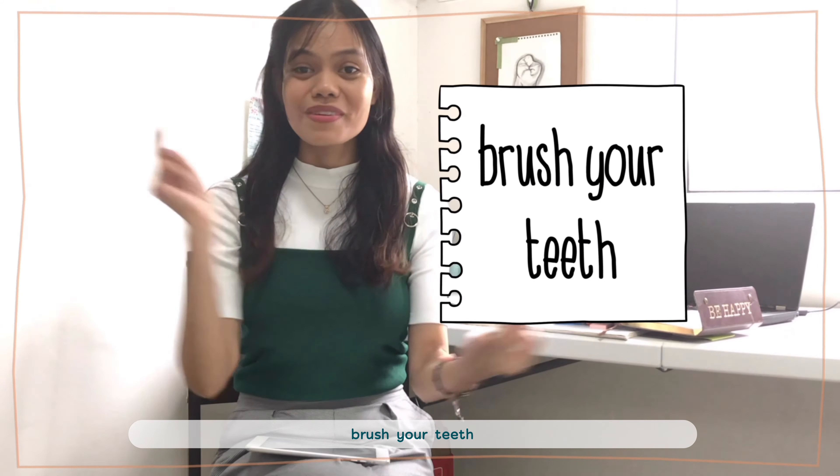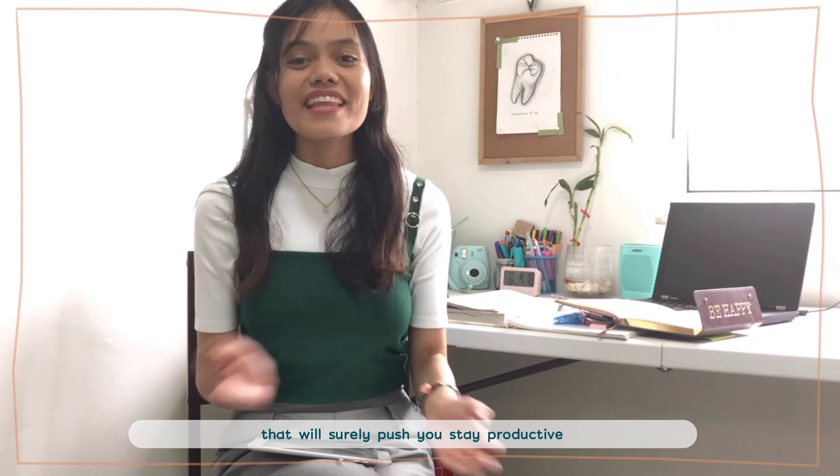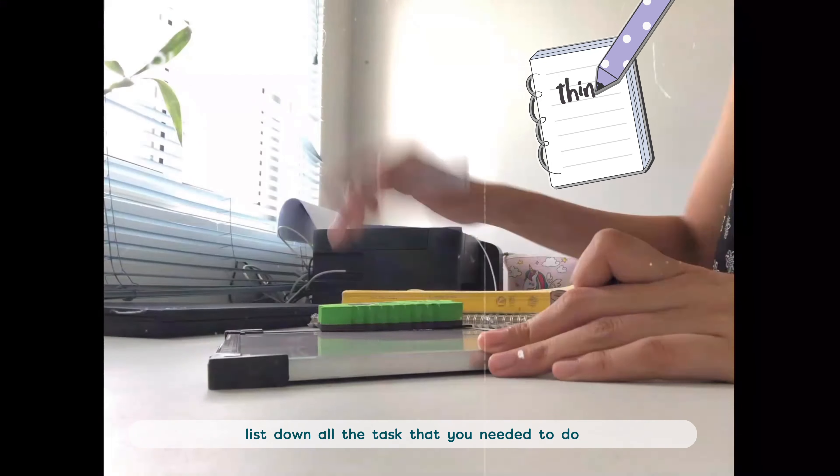Tip number two — since we're just at home, don't forget to take a bath, brush your teeth, or even put on outside clothes whenever you're studying. That will surely push you to stay productive and to work right away.